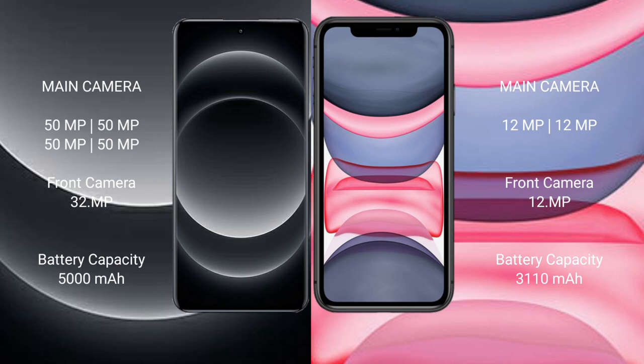Xiaomi 14 Ultra features a rear quad camera setup. Xiaomi 14 Ultra has a 5000mAh battery with 90W fast charging support. iPhone 11 has a 3110mAh battery with 20W fast charging support.